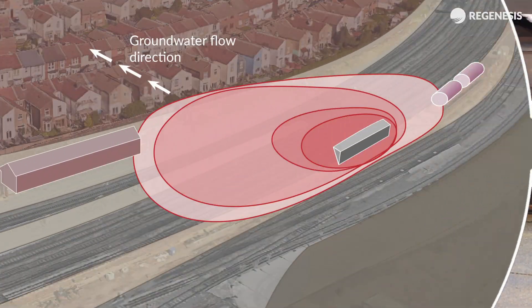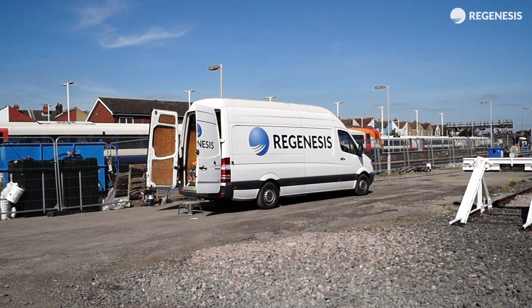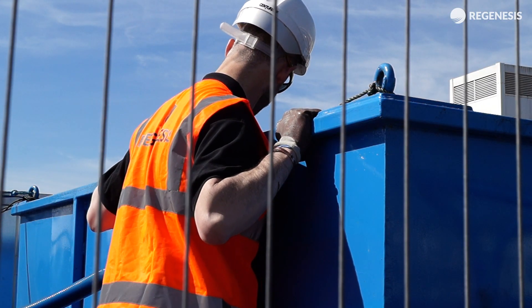The remediation was planned and completed by splitting up the site into two areas based on contamination concentration levels. Several remediation approaches were then integrated to provide the most efficient solution for each level.